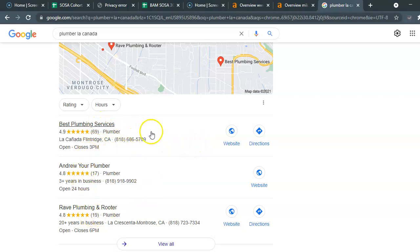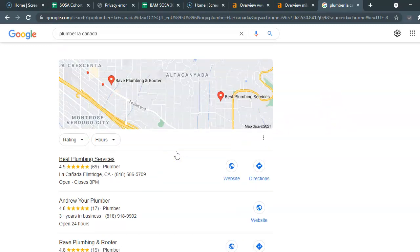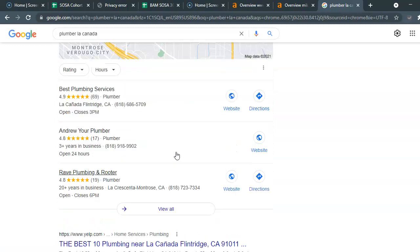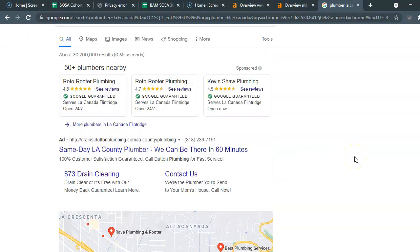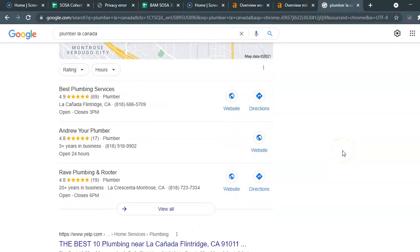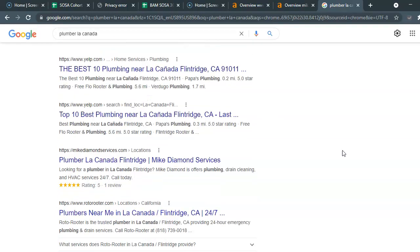These listings have gotten to the top of the map pack through techniques similar to search engine optimization but done differently. That's something we can definitely do — if you have a Google My Business listing we can optimize it. It's obviously not coming up right now in the La Cañada area, so it likely hasn't been optimized.